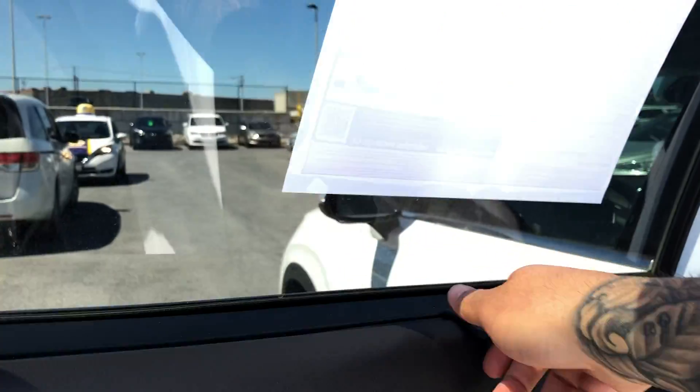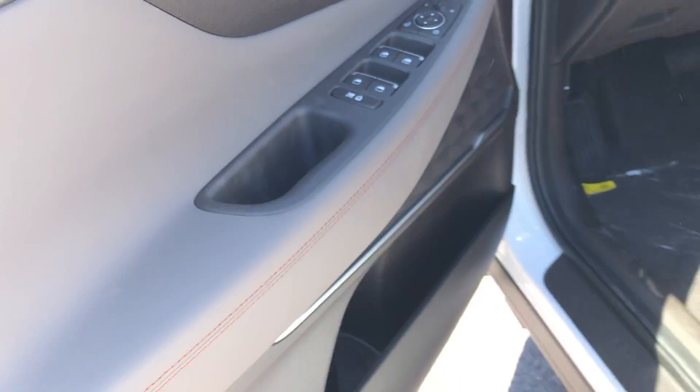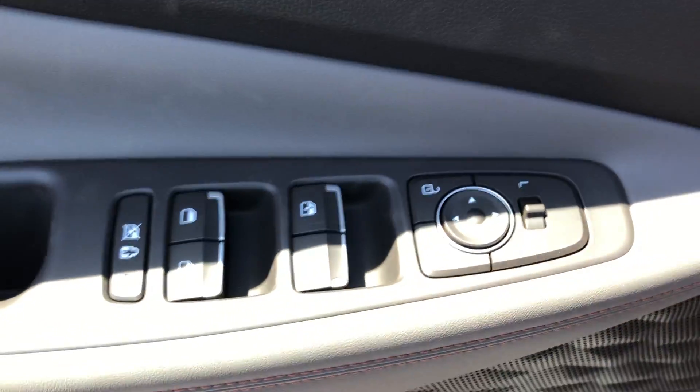You have the power windows in the back and the sun covers or privacy covers. Keyless entry into the front. On the door itself, we've got power windows, power locks, and power mirrors.